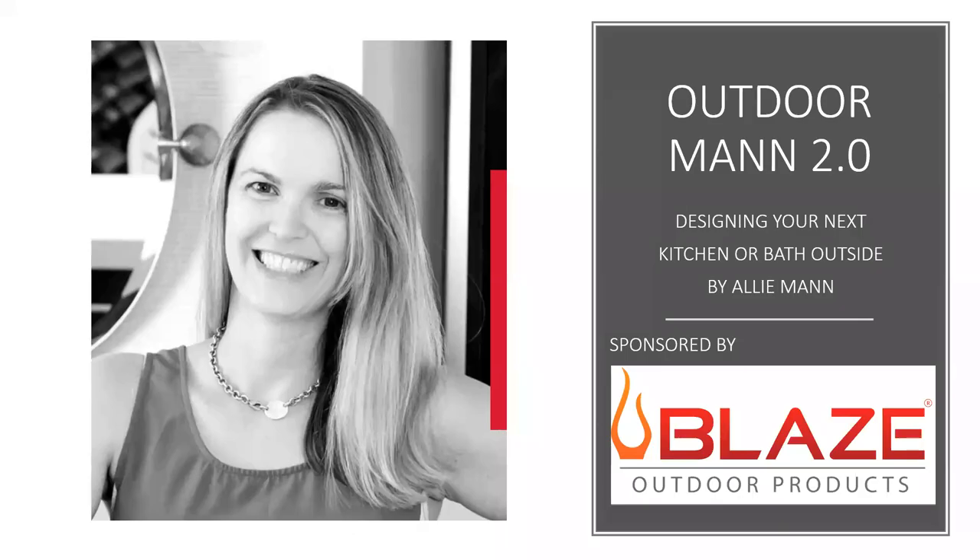Welcome, everyone. This is Debbie Maber with the National Kitchen and Bath Association. You're here for our third webinar of the month on outdoor living. Today's session is called Outdoor Man 2.0: Designing Your Next Kitchen or Bath Outside. Allie Mann is here with us — she is the senior designer with Case Design based in the Washington, Baltimore area. I'd also like to give a shout out to Blaze Outdoor Products for generously sponsoring today's session and all of our webinars this month.